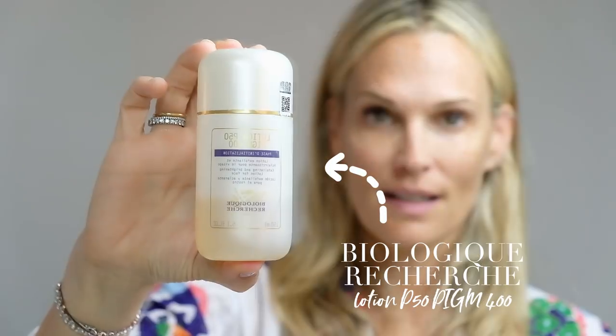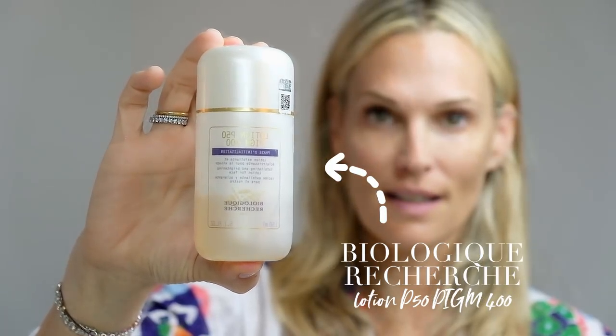My next product is called Lotion P50 — this is the PIGM 400, a newer version of the original Lotion P50 from Biologique Recherche. This is great for exfoliating and brightening the face. It's basically a toner. I love it because it alkalizes my face, and it removes any leftover makeup that the cleanser may have missed.